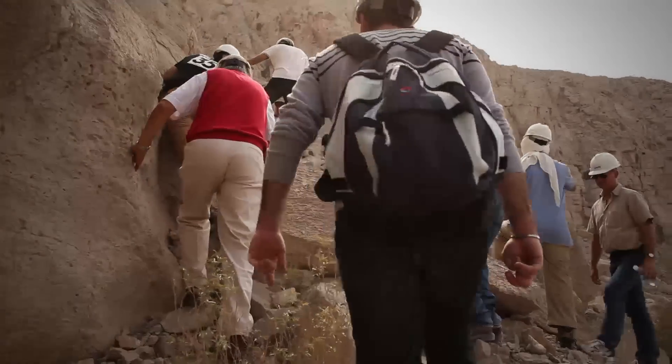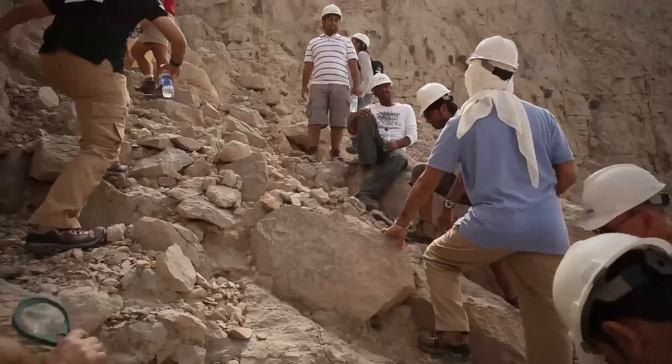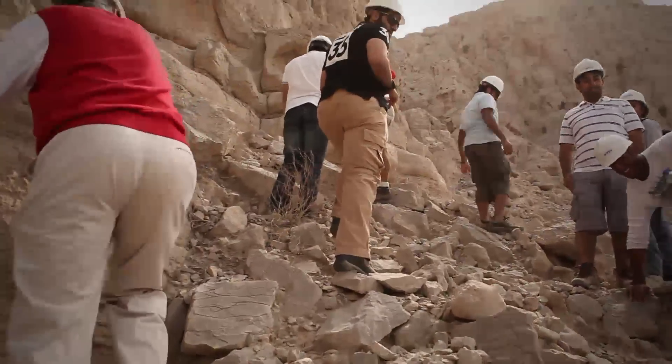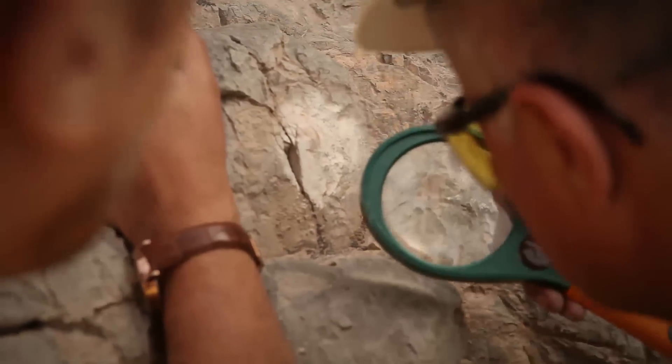Correlating surface geology and sedimentology to the subsurface is one of the main tools geoscience can use to understand what you have inside the subsurface. Fortunately, we have the upper Thamama in the Wadi, which is comparable to the upper Thamama in the subsurface of Umm Shaif field. With the Wadi, you can appreciate the presence of the shale acting as a cap rock for oil entrapment — there is a proverb that the surface is the key to the subsurface.